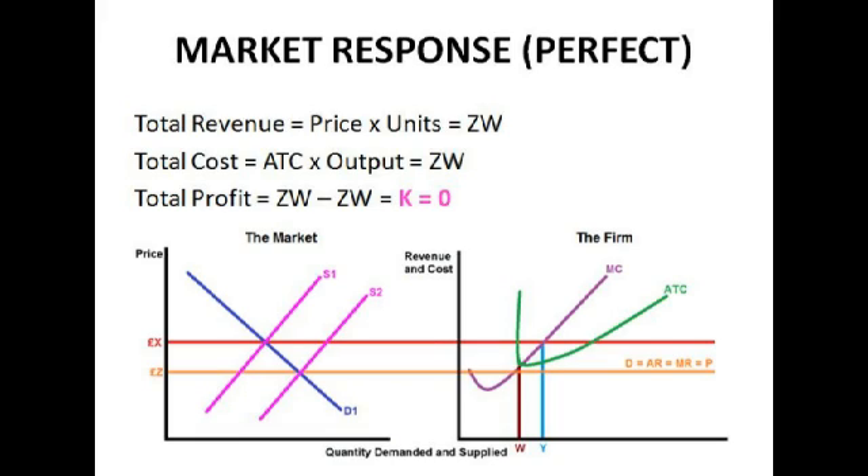Now looking at prices, revenues, and costs: total revenue is price times units, which is ZW. Total cost is average total cost times output, which is also ZW. Total profit is ZW minus ZW, which equals zero. The long-term position for a firm in a perfect market is always going to be at K, where zero supernormal profit is made. Normal profit always equals average total cost, which equals average revenue. Normal profit contains everything needed to keep factors of production in their current use, covering all opportunity costs. A firm will be perfectly happy to make normal profit. From the consumer's point of view this is ideal — we don't want firms making more money from us than necessary. However, because firms aren't getting supernormal profit, they're less likely to invest, which means less efficiency, and prices could potentially be higher and quality lower.